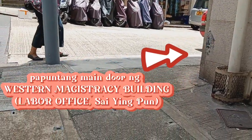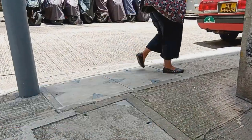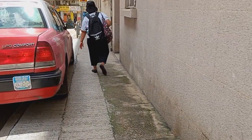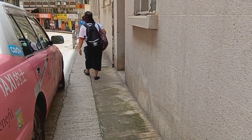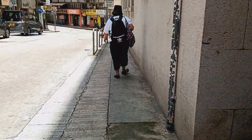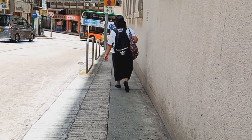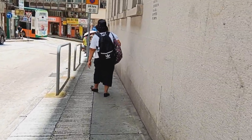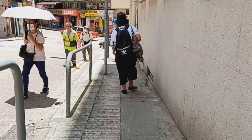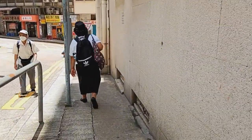This way naman po — ito yung upper part na way papunta sa main door ng Western Magistracy Building kung saan located ang labor office dito sa Sai Wan. I-direcho lang po natin ito, kasi sa dulo nyan dito natin makikita yung main door.